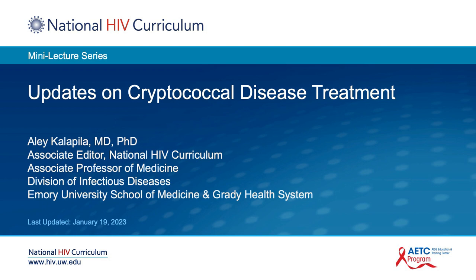Hello, I'm Dr. Ailey Kalapilla from Emory University. In this National HIV Curriculum mini-lecture, I'm going to provide you with a brief summary on the latest updates related to the antifungal treatment of cryptococcal disease for people living with HIV.